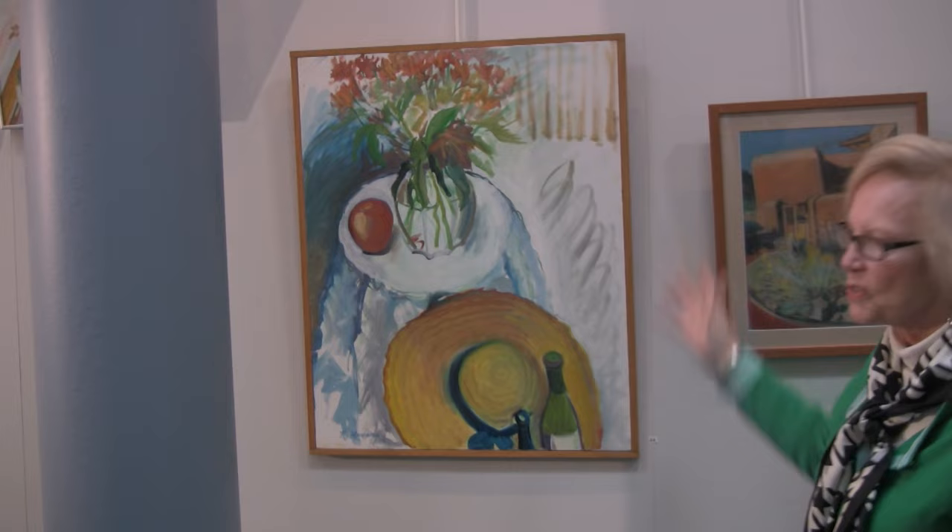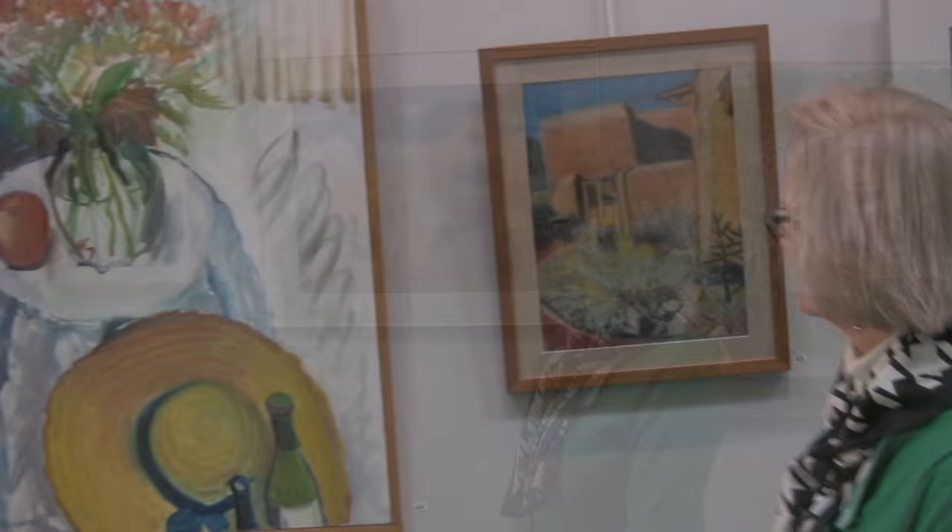This is a very old oil that I did, one of my favorites, called 'Afternoon Delight.' And again, you'll see areas of white canvas that I left untouched. There's something fresh about it that I like when I do that.